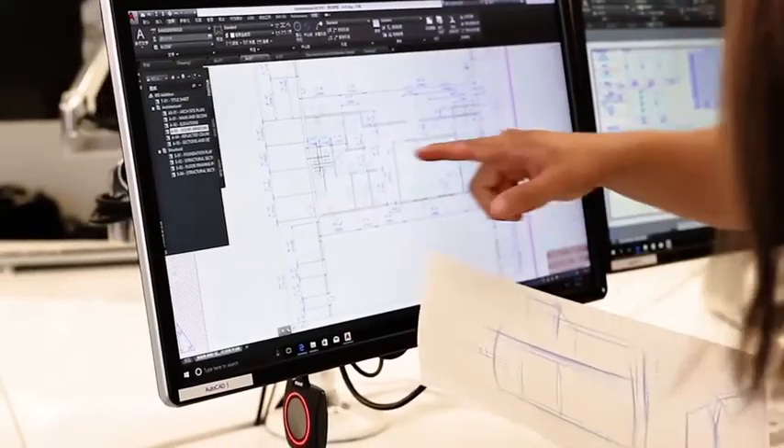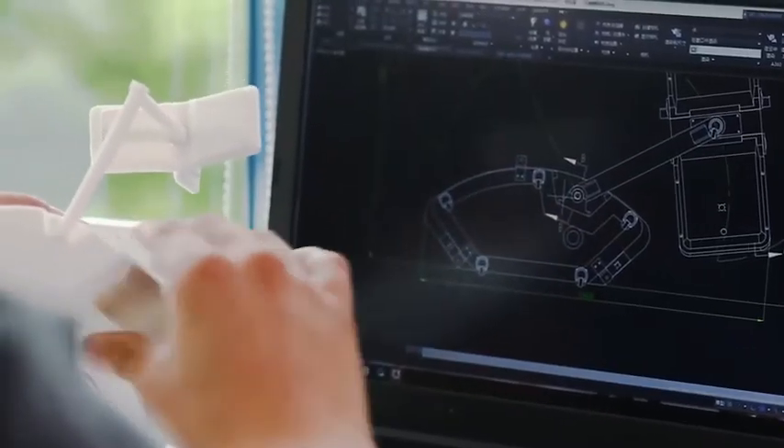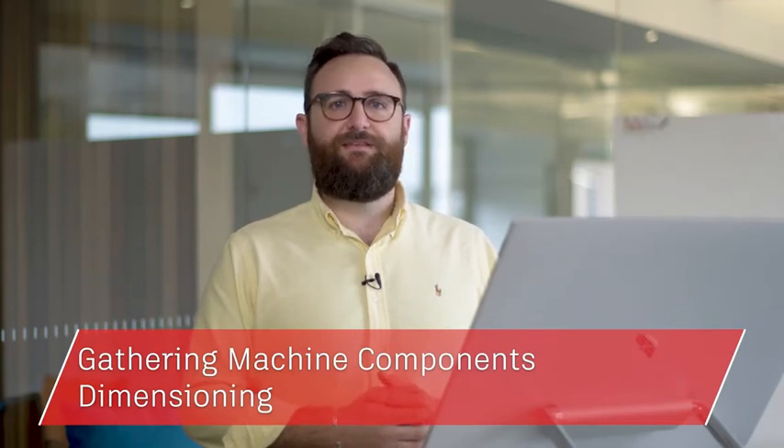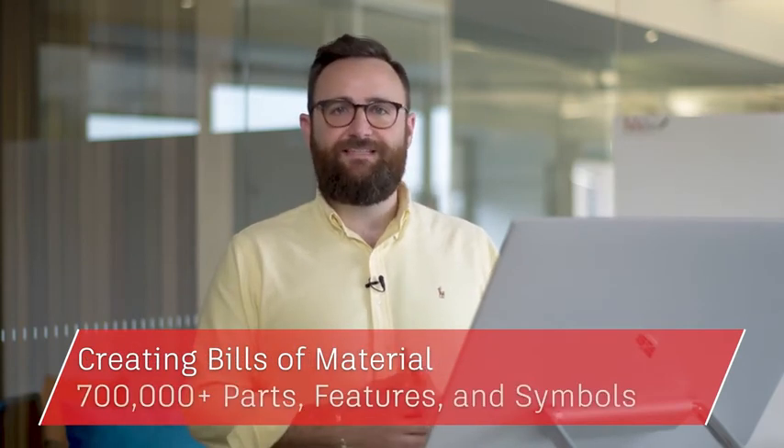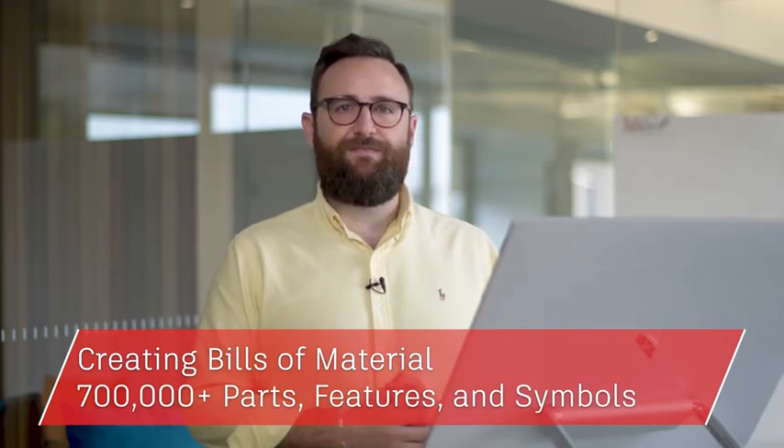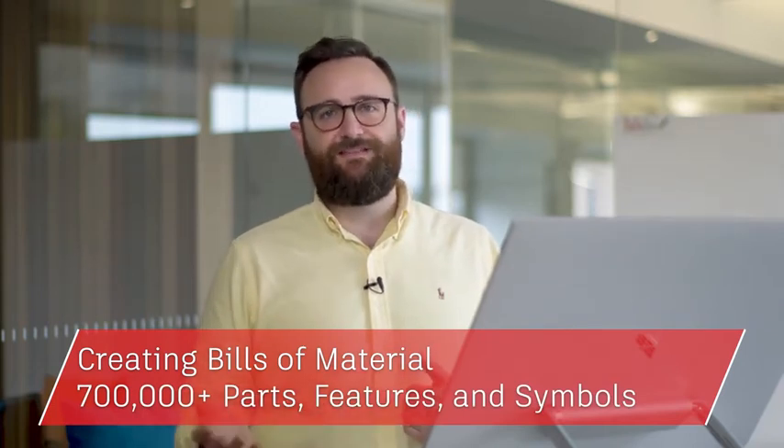Maybe you need a library of standards-based parts and tools for creating, modifying and documenting mechanical designs for manufacturing. The AutoCAD mechanical tool set allows you to automate mechanical engineering tasks such as gathering machine components, dimensioning and creating bills of materials, as well as access to 700,000-plus intelligent manufacturing parts, features and symbols.